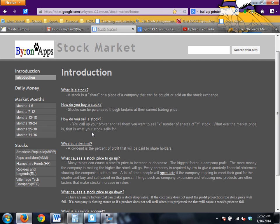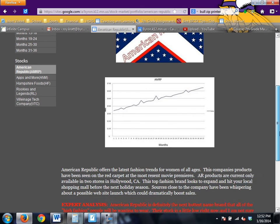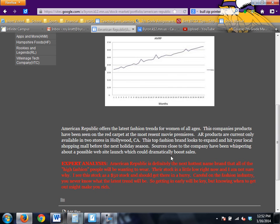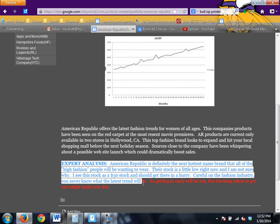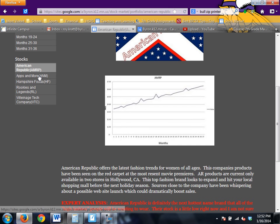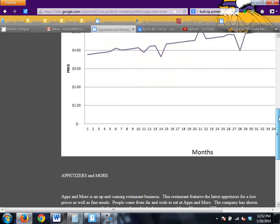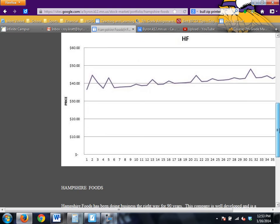Then, and probably most importantly, you're going to want to go through all your different stock choices. You're going to want to research those stocks — look at the graph, do a little analyzing of each graph, read through the description of what the company is, and then read through the expert analysis to find out what the experts think. Then go to the next company and take a look at their information, their charts, and their expert analysis.